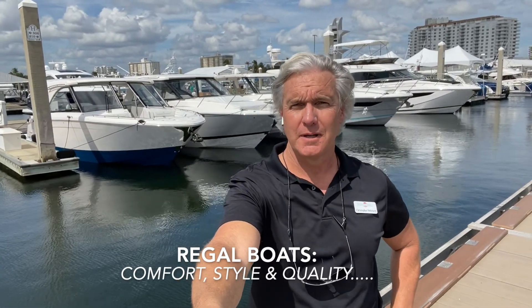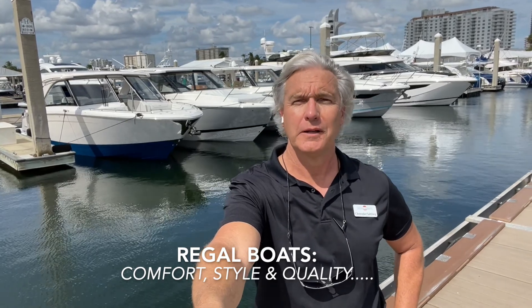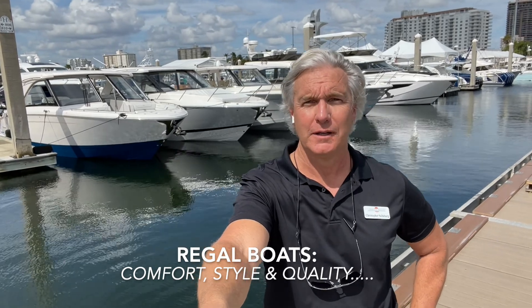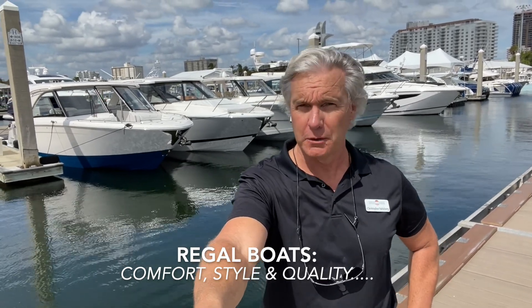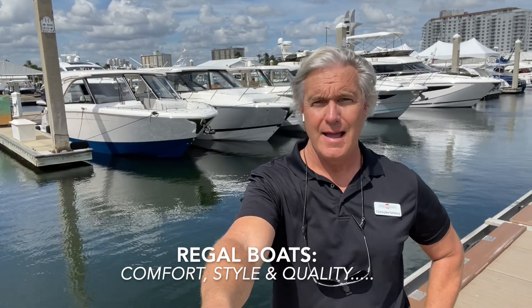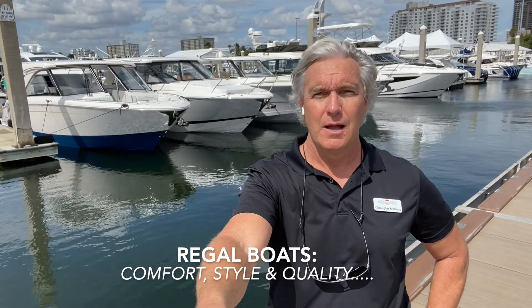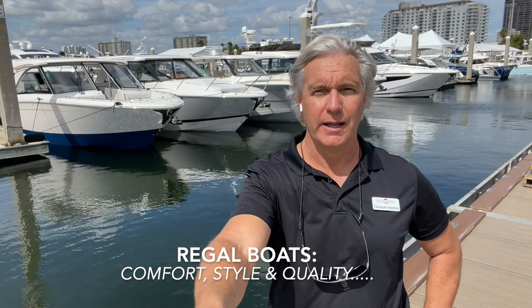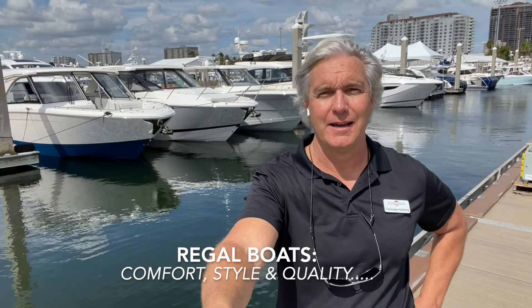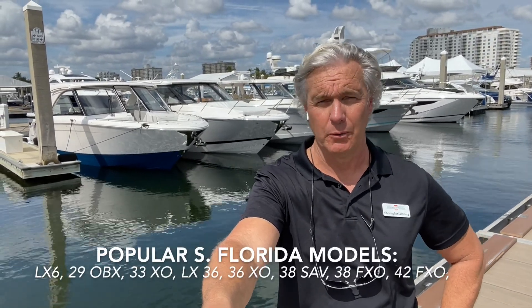Hello, everybody. This is Christopher with Sundance Marine, and I am here during setup at the Fort Lauderdale International Boat Show at the Regal Dock. Regal is one of my favorite brands — a third-generation family-owned company built right here in Orlando, Florida. They have evolved into a premium market leader in comfortable, stylish, well-built, ergonomic boats that work really well in saltwater and the harsh climate of South Florida.